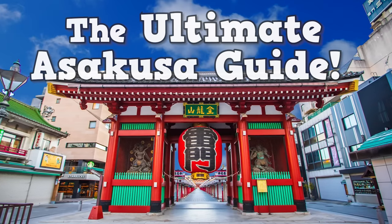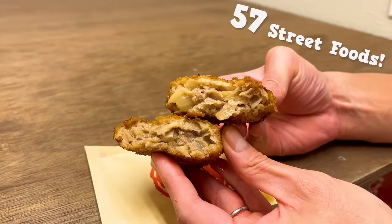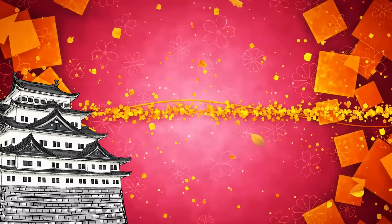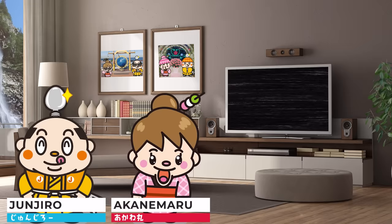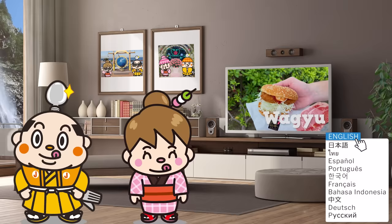The Ultimate Asakusa Guide — 57 Recommended Street Foods, from the Samurai Junjiro Channel. Hi, I'm Akane Maru, born and raised in Japan. This video is about street food in Asakusa. We'll introduce 57 items, including foods from newly opened shops this year and popular sweets among the locals. We'll also share some useful travel tips in between food recommendations, so don't miss it.